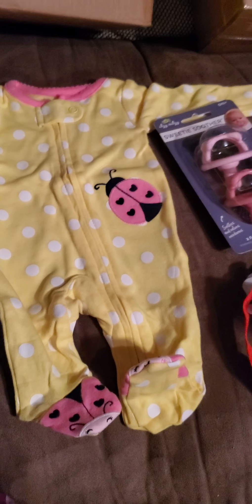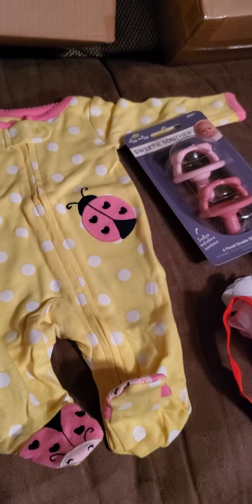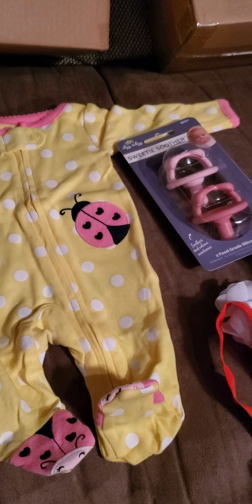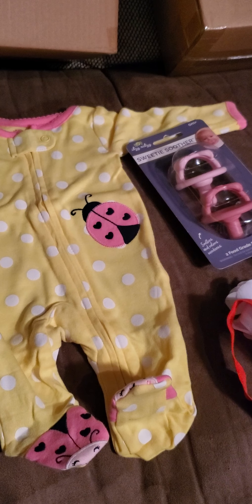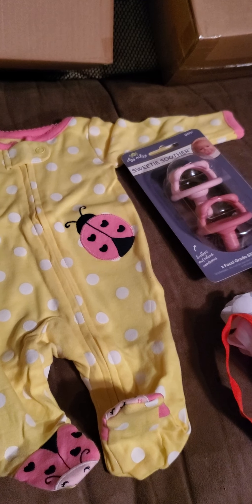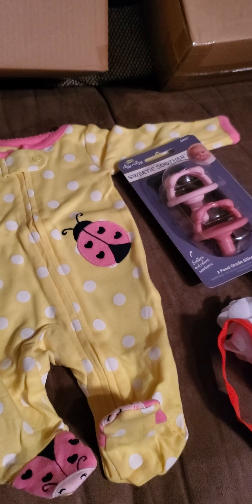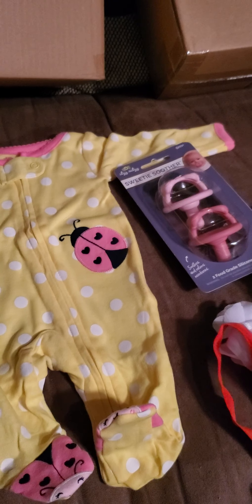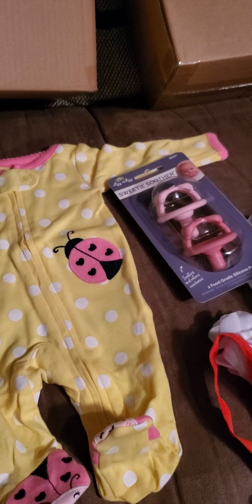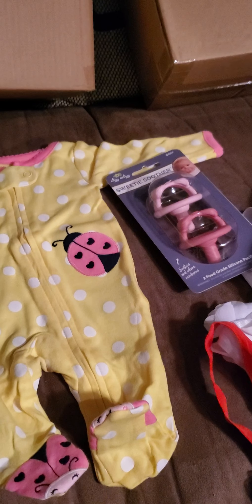So watch out for my next video — I will be doing two unboxings of Paradise Gallery babies. I'm not going to tell you who they are. But if you like this video, please give it a big thumbs up, and subscribe if you haven't subscribed. Hit the bell so you'll know when my new videos come out and you won't miss anything. See you later, guys!